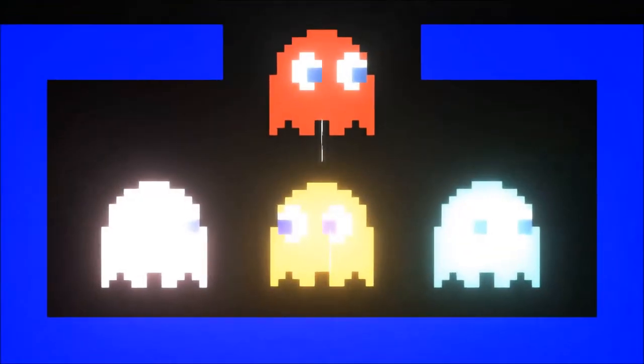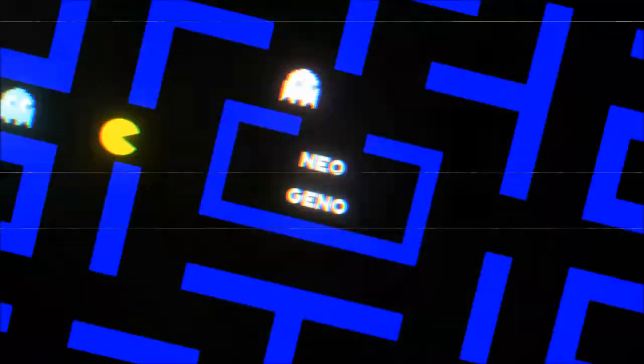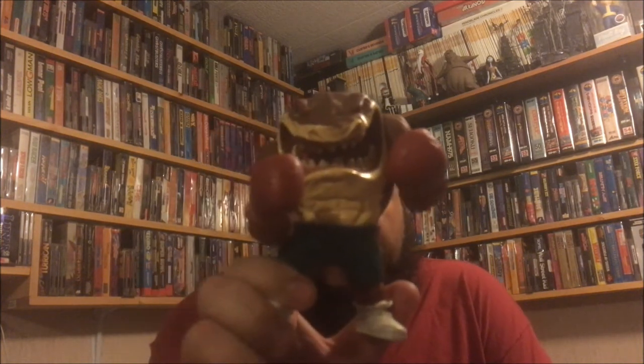How's it going guys, Neo Geno here and this is my pickups video from AVGC, A Video Game Con 2019. Let's start off with literally the first thing I bought — this was Friday night when I was setting up. A vendor right next to me had this, my boys from Long Island, and it's a Slamu Street Sharks figure. I love this stuff, definitely pumped to add this — it's one of Slamu's variants I didn't have.